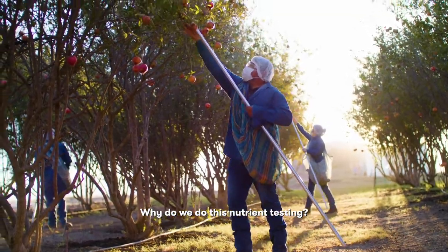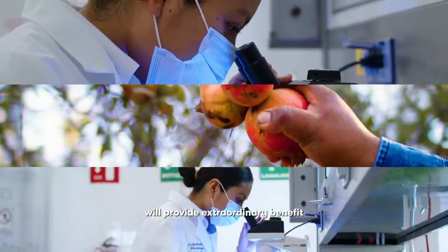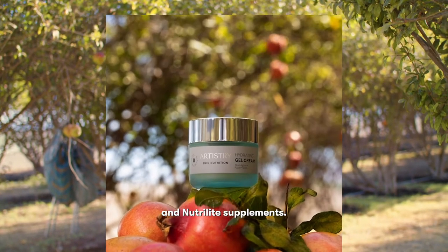Why do we do this nutrient testing? To help ensure that each pomegranate will provide extraordinary benefits to both our Artistry skincare products and Nutrilite supplements.